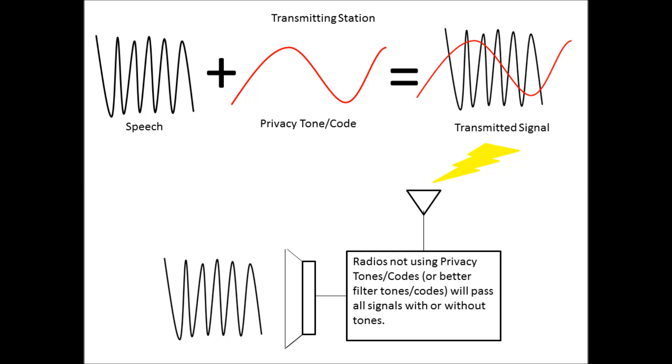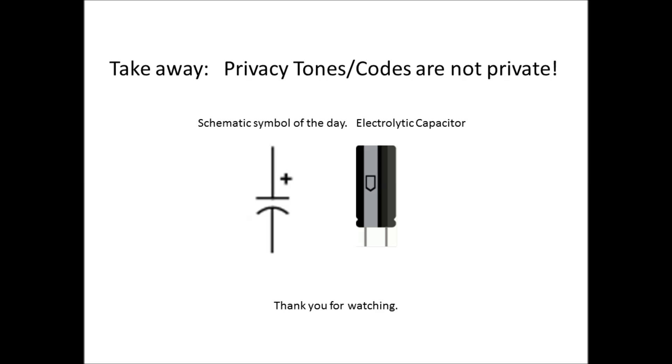So don't be misled thinking communications are secure and private with the privacy tones or codes on your radios. They are not. I'll see you next time.